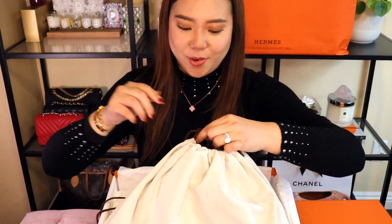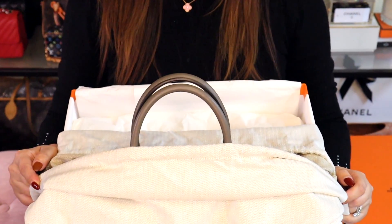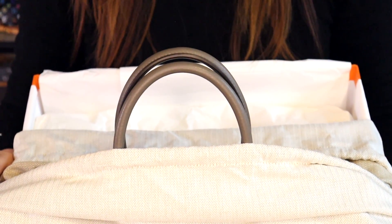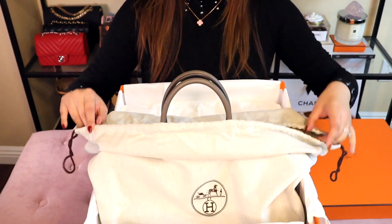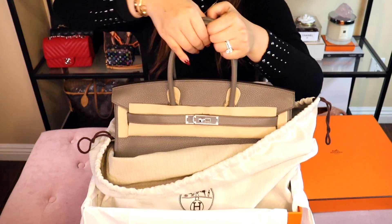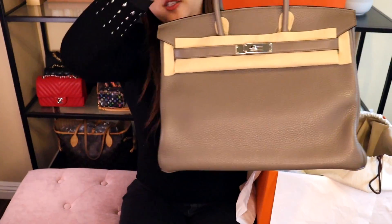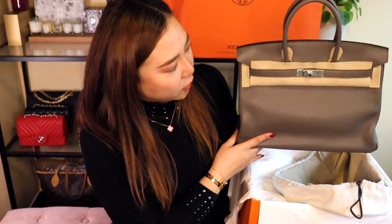A real good leather bag always smells really good. We're almost there — okay, there it is! Can you guess what color it is and can you guess which bag it is at this point? This bag is a lot to comprehend. Voila — this is a beautiful Birkin 35 with silver hardware.